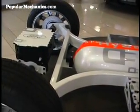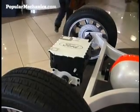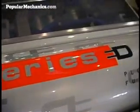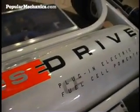And although there's no fossil fuel on board this concept, there is a lot of gas. The Edge holds 10 pounds of hydrogen in a tank that's wound with carbon fiber.